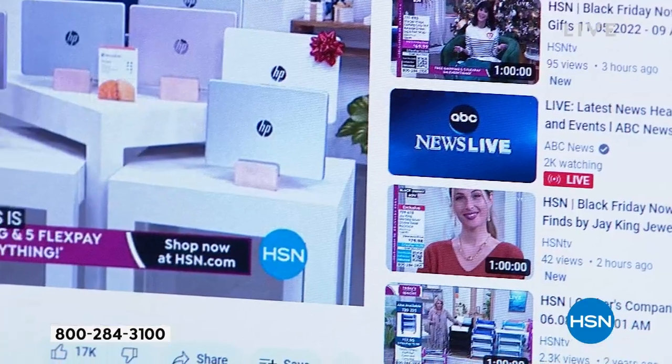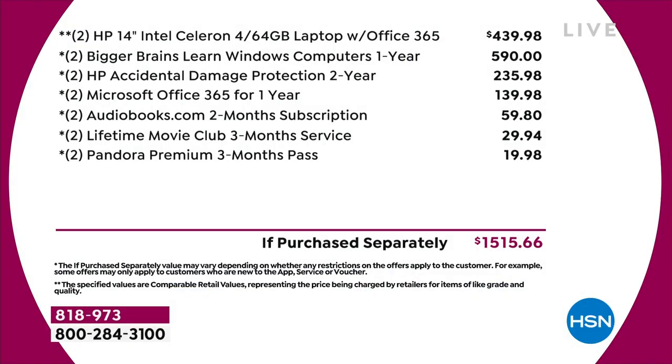You're getting that additional value savings included. Two years of HP protecting your brand new investment, valued at $235 and change — that's free today. And you're getting that two-year protection on each computer. It's an insane deal today — it's why nearly 10,000 have been picked up.